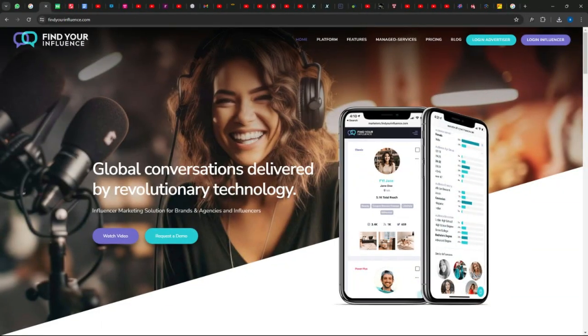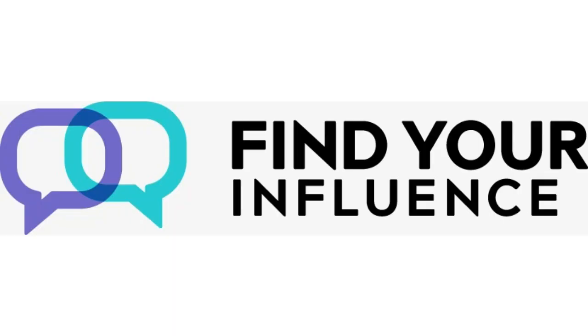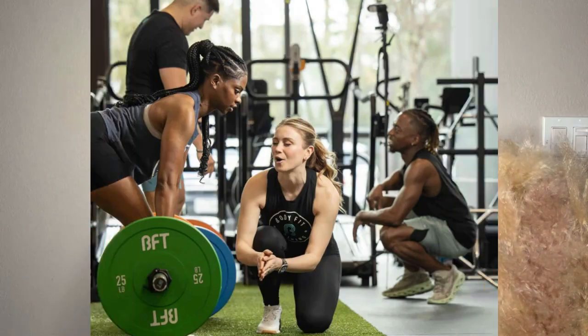The first thing you need to do is go to FindYourInfluence.com — one of the websites I'm introducing you to — as well as Cirqle.com, spelled C-I-R-Q-L-E. When you go to FindYourInfluence.com, register as a UGC creator and then choose a category that is of interest to you — fitness, tech gadgets, cameras, and more.